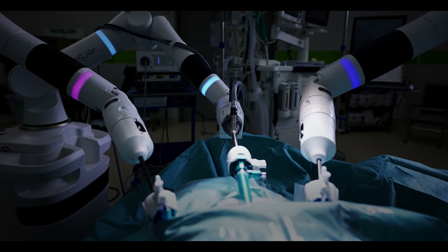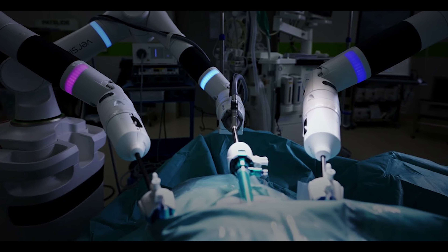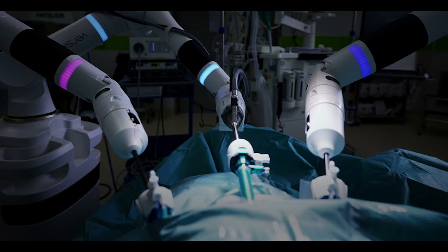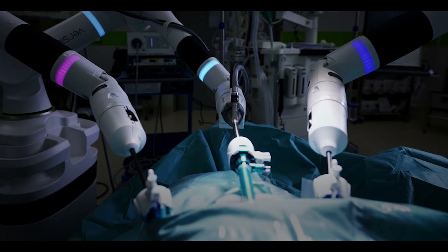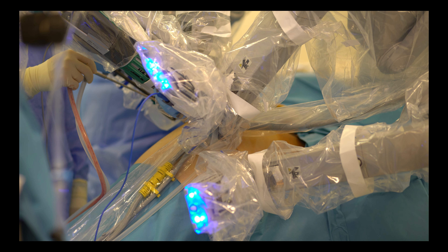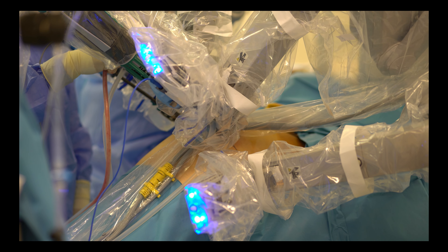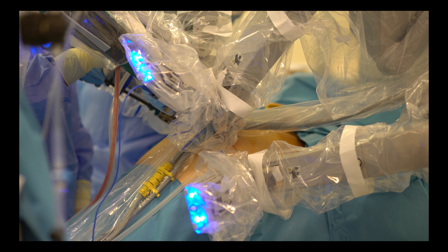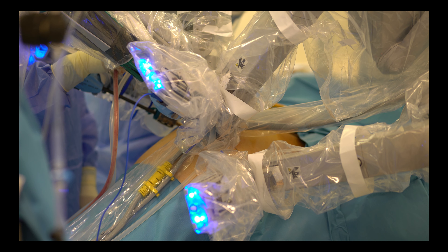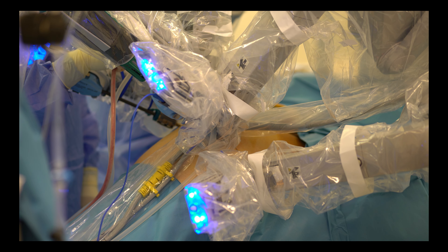Surgeons can leverage this wealth of information to tailor their approach, leading to more precise and effective interventions. The future of robotic surgery also includes advancements in robotic rehabilitation and post-operative care. Robots can assist in rehabilitation exercises, guiding patients through personalized therapy programs and tracking their progress over time. This technology has the potential to enhance recovery and improve patient outcomes, particularly in cases of musculoskeletal injuries or neurological disorders.